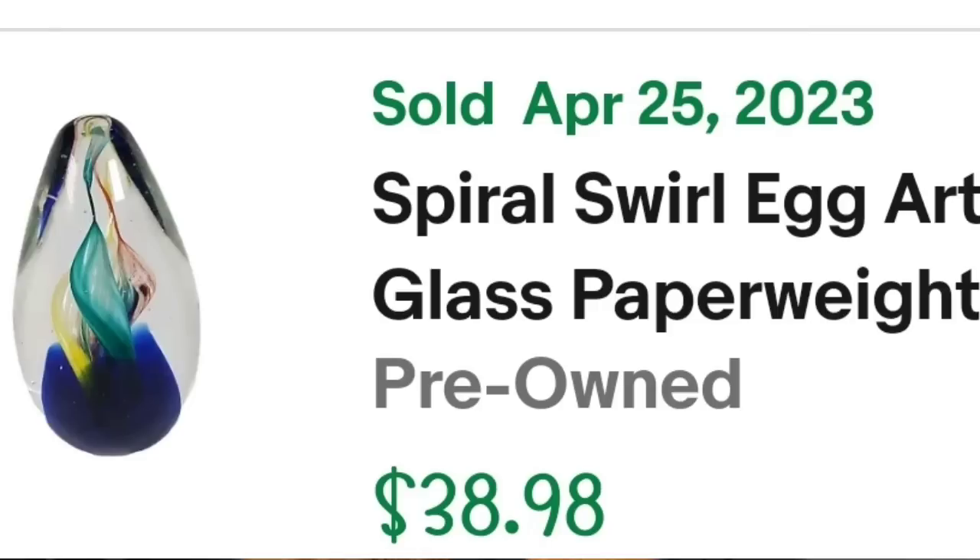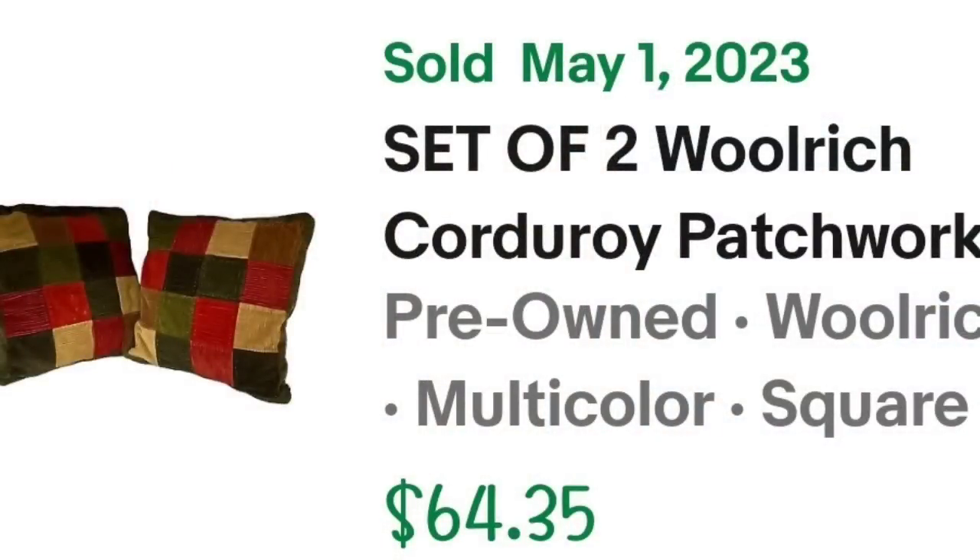Linens, linens, linens — if you haven't watched my high-dollar linen video, I'll pop it up top because some linens can be good money. Up next is a set of Woolrich pillows. I paid $4 for them and they sold for $40 in under three months. This is a set of Woolrich corduroy patchwork throw pillows, 15 by 15 inches. I put 'read' because there were some stains, and they still sold for $40 for the pair — making them over a $30 profit in under two months.